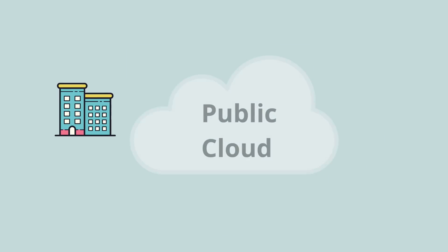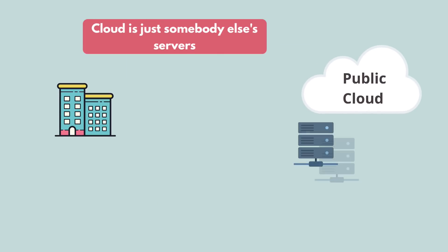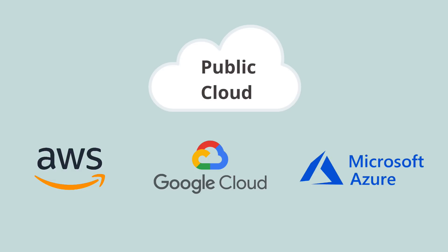But then came the cloud, which essentially means somebody else bought all these servers, routers, switches and set up this physical infrastructure, and they are allowing you to access it and use it to run your applications. You probably already know the big cloud providers like AWS, GCP and Azure, but there are tons of smaller ones as well all around the world.